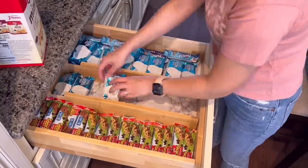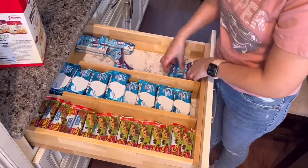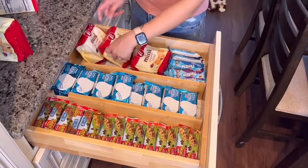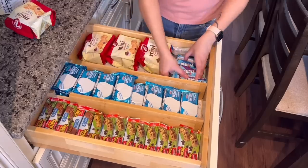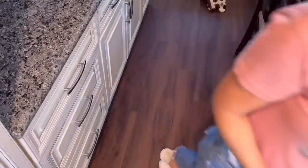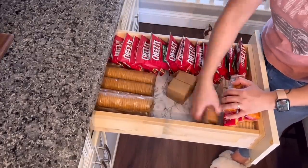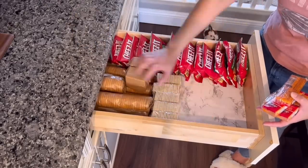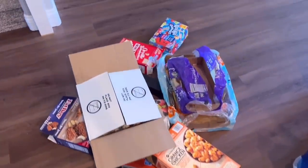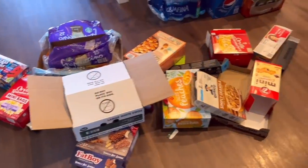Alright my friends, so this is pretty much it for this video. I hope you find this helpful and it gave you some ideas on what to try next for your own grocery shopping trip, as well as some tips on organizing your fridge. If you liked and enjoyed this video, please give me a big thumbs up as it helps support my channel and lets me know what content you like most. If you haven't already, don't forget to subscribe — it's totally free — and turn your notification bell on so you won't miss any future uploads. Thank you all so much for watching. I'm so glad you spent time with me today, and I will talk to you all again on my next video. I appreciate all of you for being here with me today. Bye!